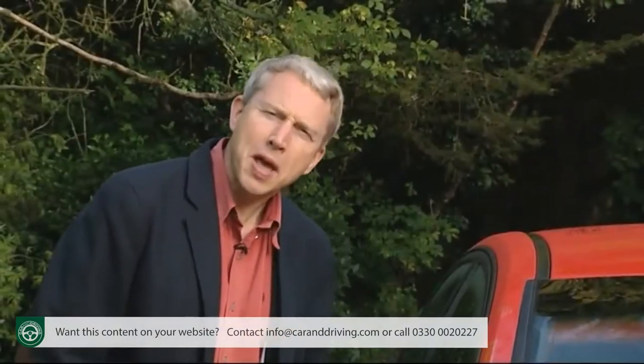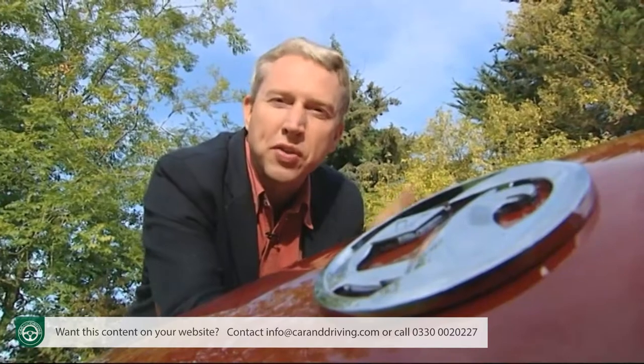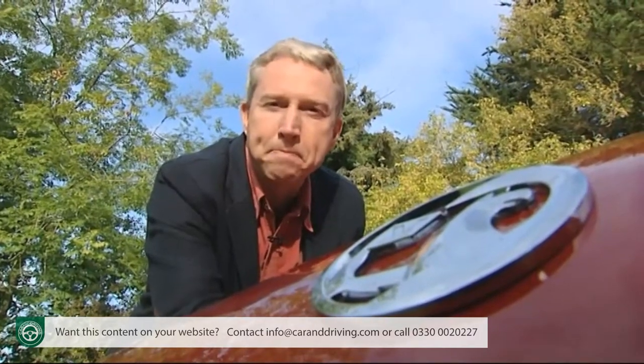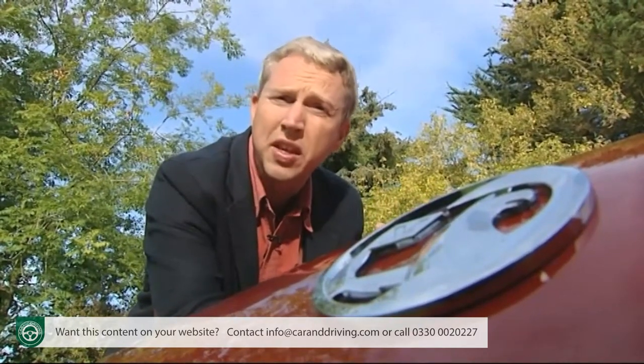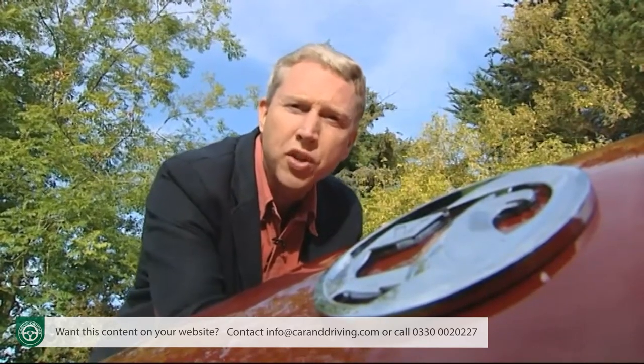The most apparently mild-mannered of us can conceal a wild and wacky side, an observation that can also hold true across the motor industry. Take Vauxhall — a reserved and sensible volume brand surely, but one that also holds something of an extreme history when it comes to wild and ridiculous fast four-seaters.